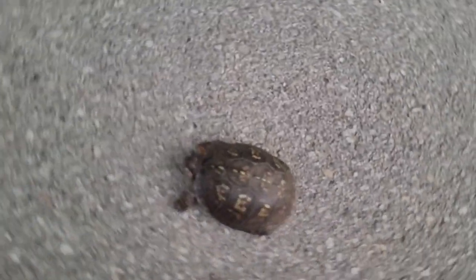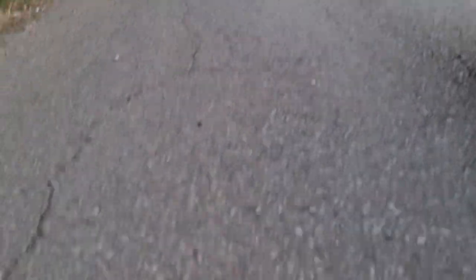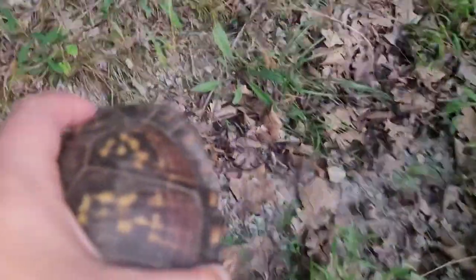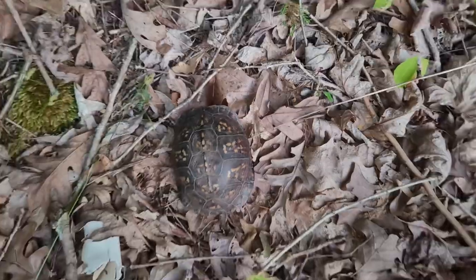Little female eastern box turtle on the road while we're cruising — Meade County, Kentucky. Nice big girl. Put her up here — nice first herp of the night back home.